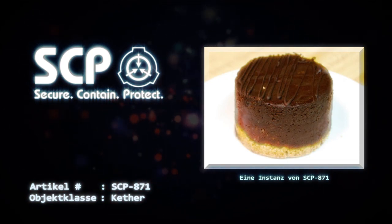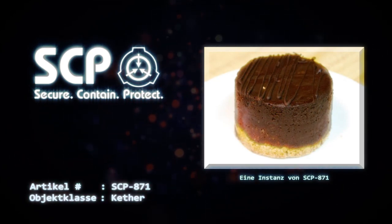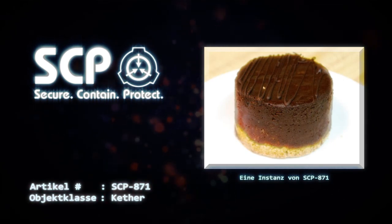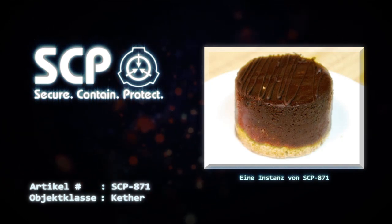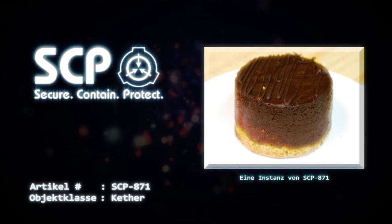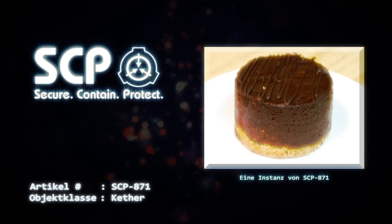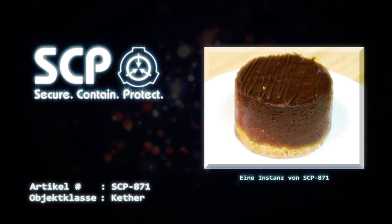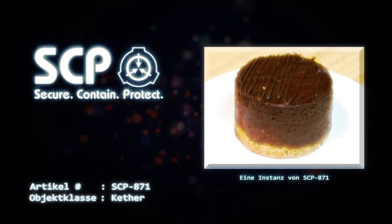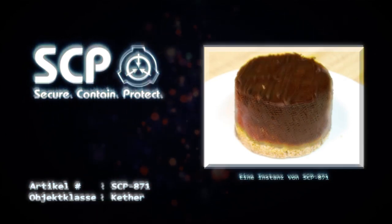Der Mechanismus, durch den Instanzen von SCP-871 ersetzt werden, ist derzeit nicht bekannt. Es konnte beobachtet werden, dass einzelne Exemplare von SCP-871 im Laufe der Zeit mutieren, wobei sich die Merkmale der einzelnen Instanzen geringfügig unterscheiden und größere Veränderungen bei etwa 5% der Ersetzungen auftreten. Es wurden keine schädlichen Auswirkungen des Verzehrs von SCP-871 beobachtet, auch nicht in Fällen, in denen mehrere Exemplare verzehrt wurden, mit Ausnahme derer, die durch den Verzehr großer Kuchenmengen zu erwarten sind.